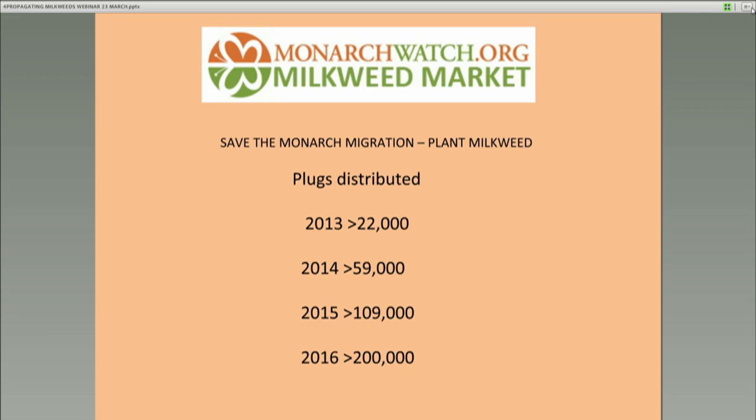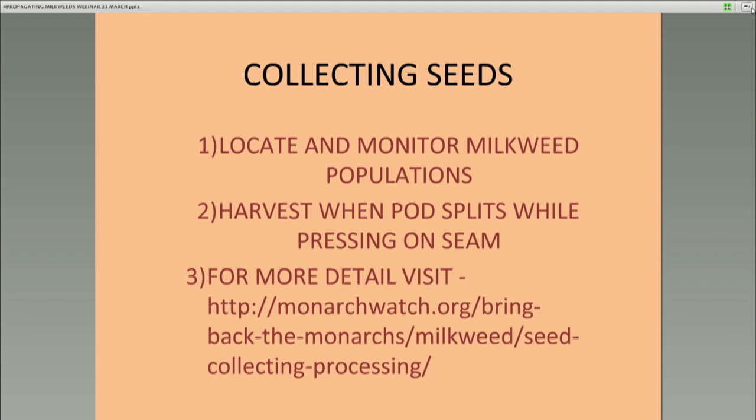To create the milkweed plugs needed for restoration, we're going to start with collecting seeds. The first thing you need to do is locate patches of milkweeds and monitor those populations. Try to protect them from mowing or other damage. You want to harvest when the pods are able to split while you're pressing on the seam of the pod — if it opens and you see browning seeds inside, you're ready to collect the pod.